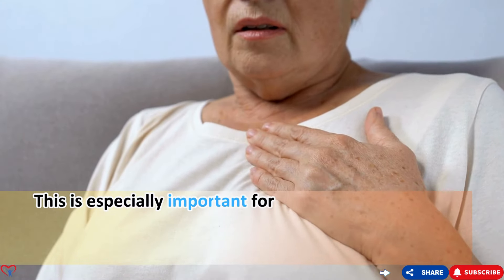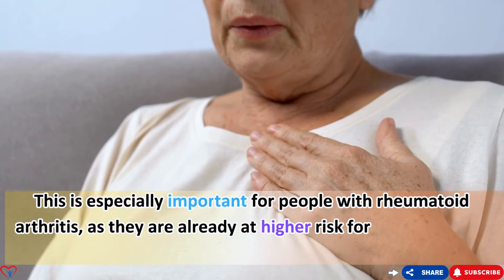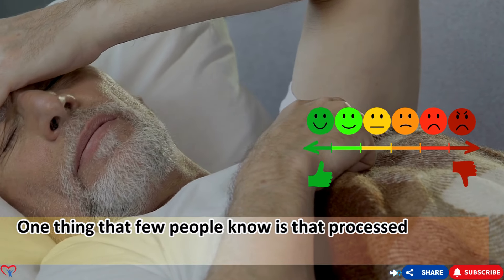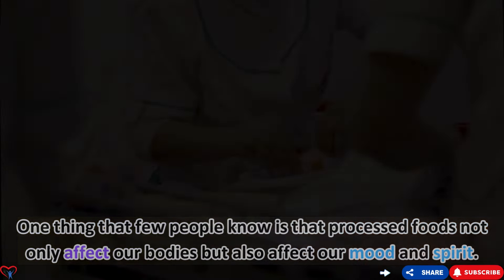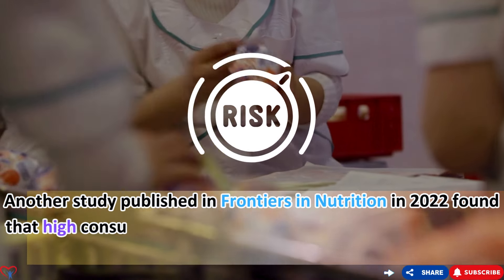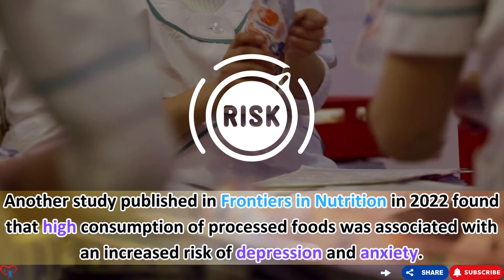This is especially important for people with rheumatoid arthritis, as they are already at higher risk for cardiovascular diseases. A little-known fact is that processed foods not only affect our bodies but also our mood. A study published in Frontiers in Nutrition in 2022 found that high consumption of processed foods was associated with an increased risk of depression and anxiety.